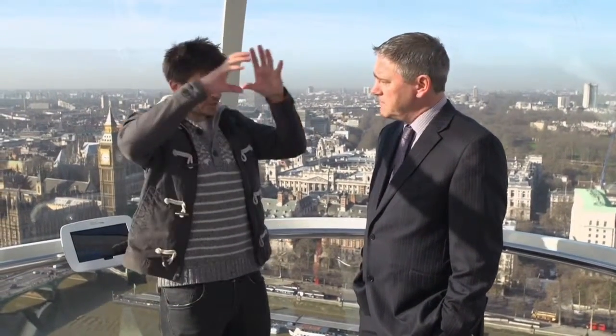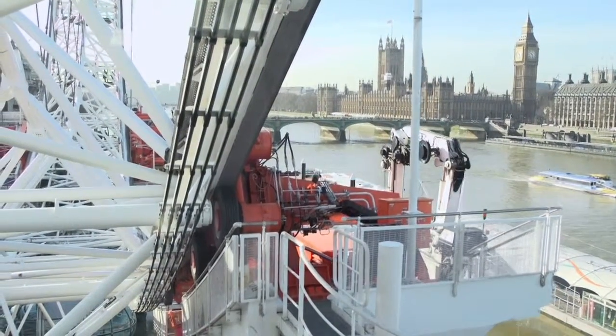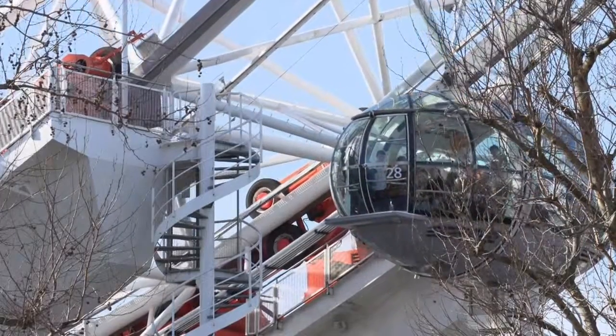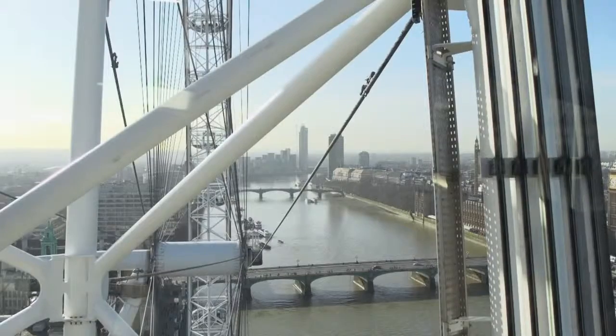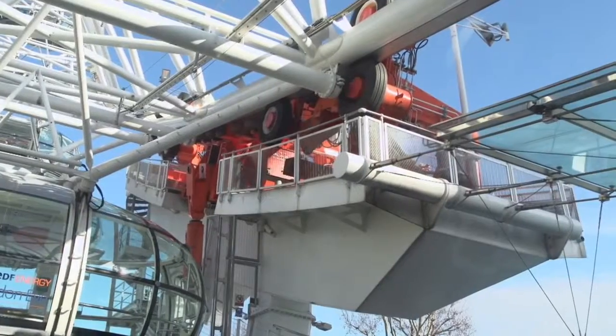So those motors, how do they transfer the motion to get the wheel going round? What you have is a drive rim which runs around the entire wheel — all the way around the outside of the eye itself. And we have 16 pneumatic tyres which drive onto that drive ring and just push it round nice and steadily all day long. So it's kind of wheels with tyres on, and it's friction, really, that gets the wheel going.